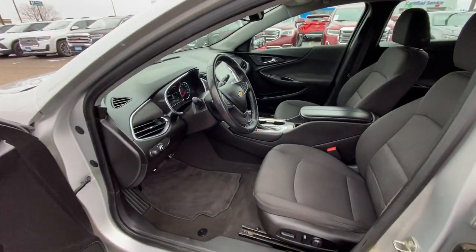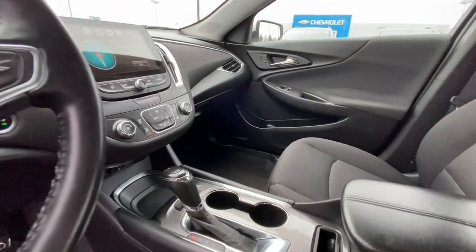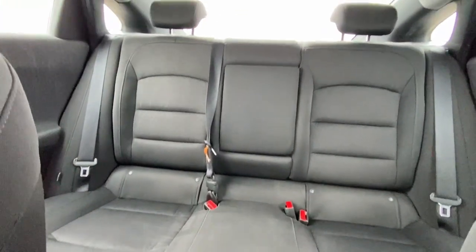Wireless charging station, keyless entry, satellite radio, keyless start, heated mirrors, remote engine start, four-cylinder engine, backup camera, aluminum wheels, heated front seat.